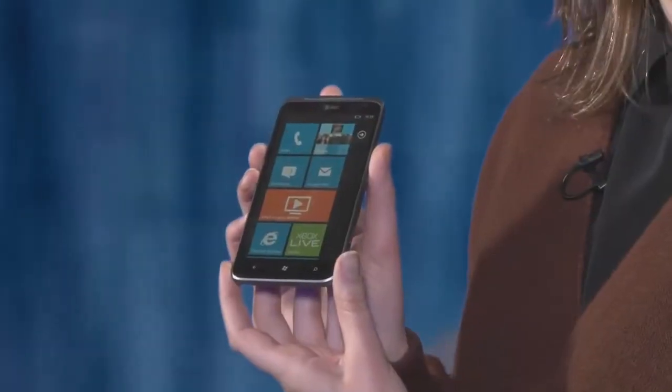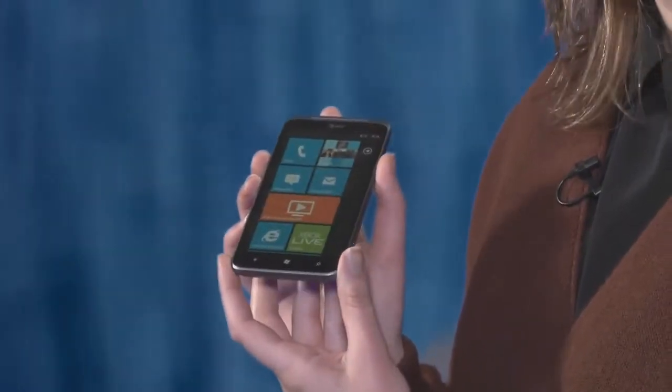The Titan 2 runs Windows 7.5 Mango, and it runs it on a very bright, very nice screen. It's 800 by 480 resolution, but what really makes it stand out is just how bright it is. It's brighter than almost every other smartphone we've tested.